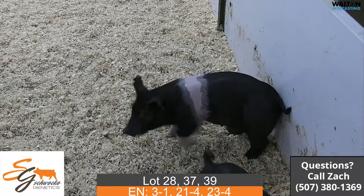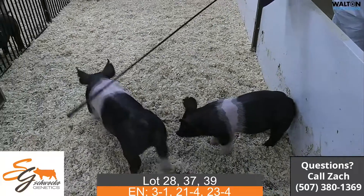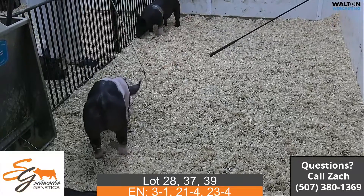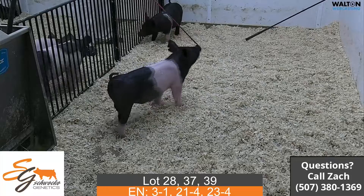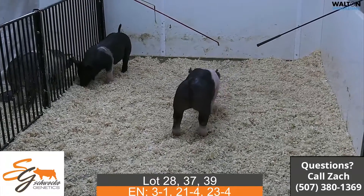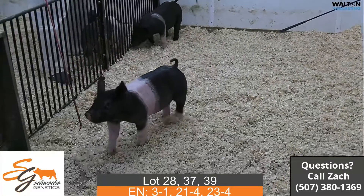The other bigger one, the wider belt, would be Lot 28 — that is 3-1. That is a Last Minute x Undisputed. Last Minute being that Next Pond Star boar that the three of us had and then sold to the collection. The Undisputed sow is a little bit older sow, but again one that's done a very good job, kind of like the visionary females for us.